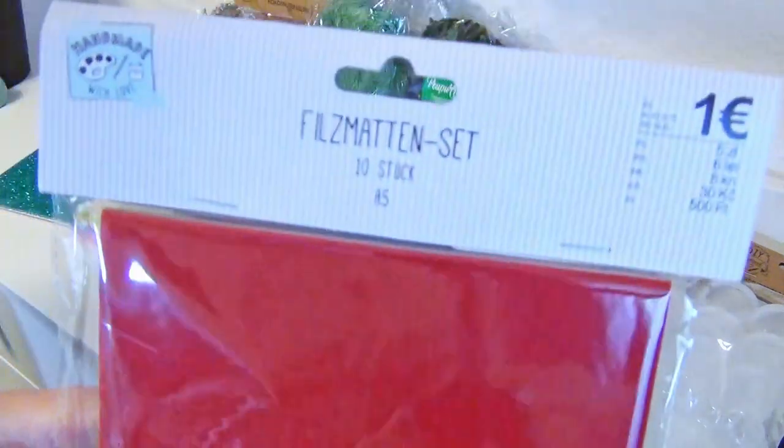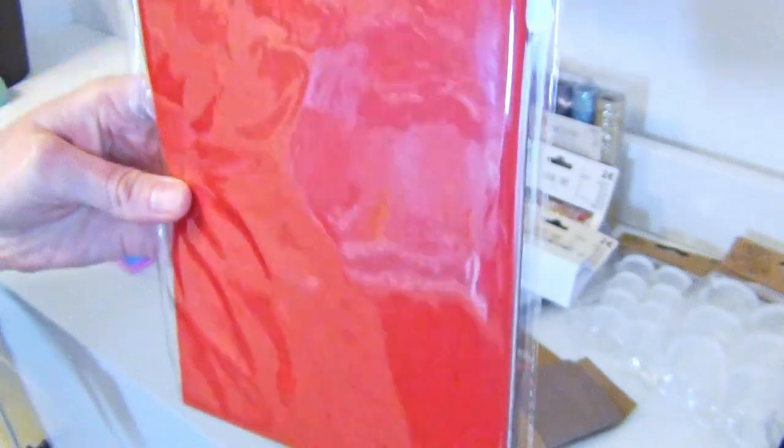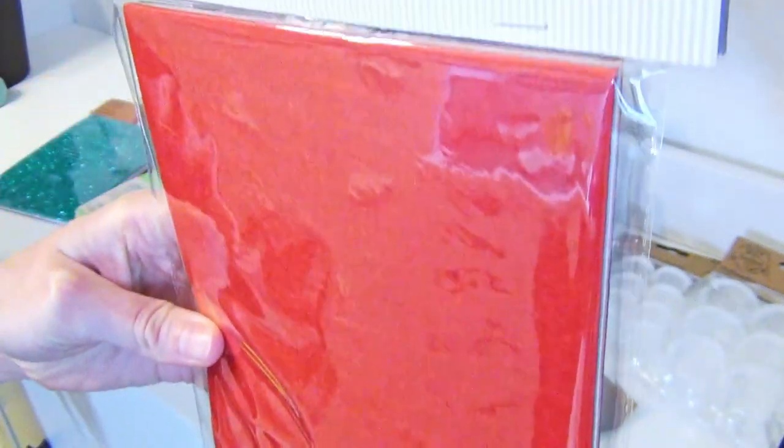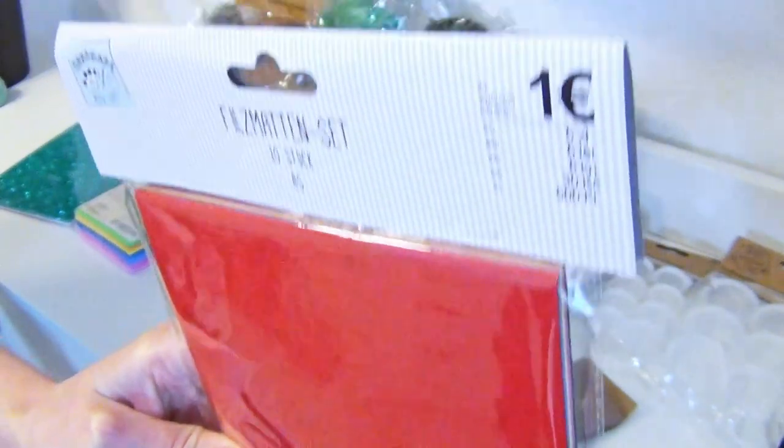These are just some felt sheets. You can use felt for so many things. I use them for some figurines as body parts or for some sewing projects. You could also use them for needle felting or as an underground for a crafted landscape.